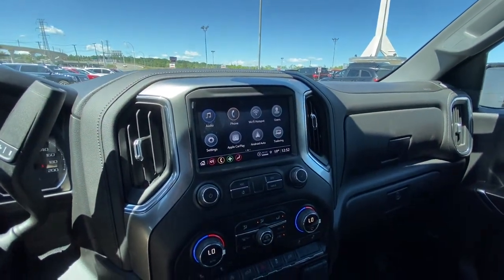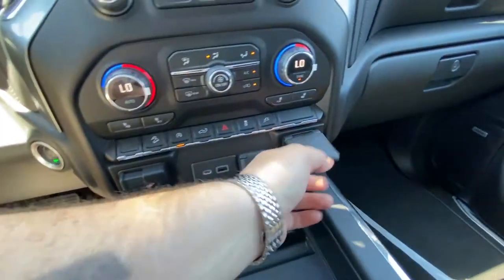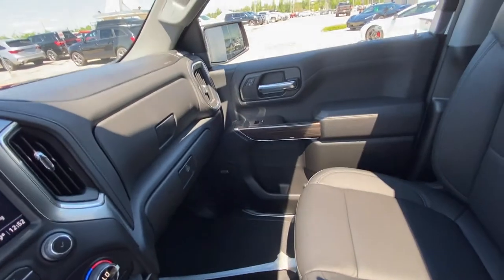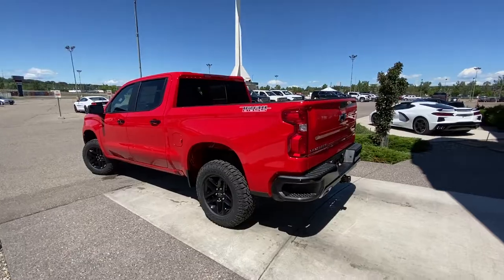There's your large touchscreen with Apple CarPlay and Android Auto, dual-zone climate control, and heated seats up front. You'll also find the braking system controls, USB ports, and outlet. The truck has a dual glove box, locking bottom, Bose audio, and heated leather seating up front.